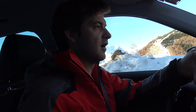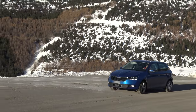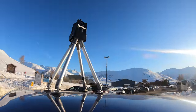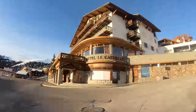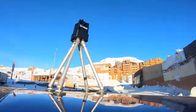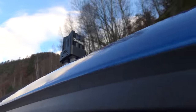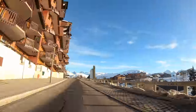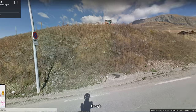Now we've got the roof mount on the car, we're going to be updating the footage that Google have already taken from this year — changing it from the summer to the winter. There's been loads of development in Alpe d'Huez over the last six months and we're going to be able to show off some of those new chalets and developments in their best light.